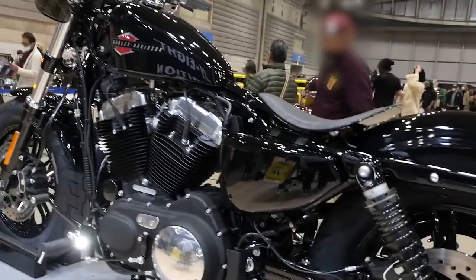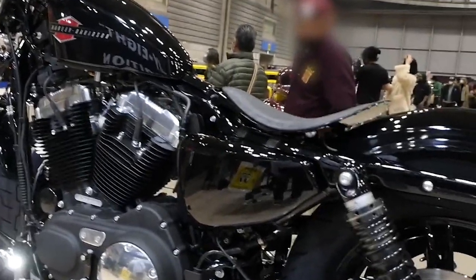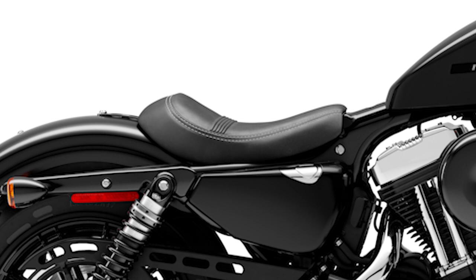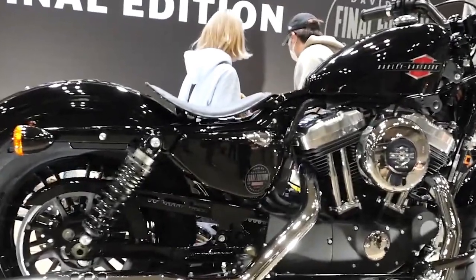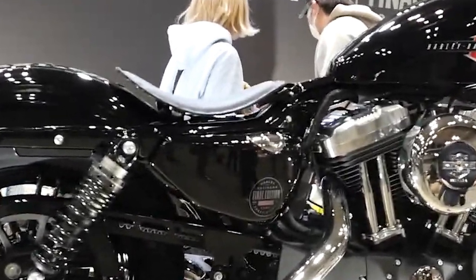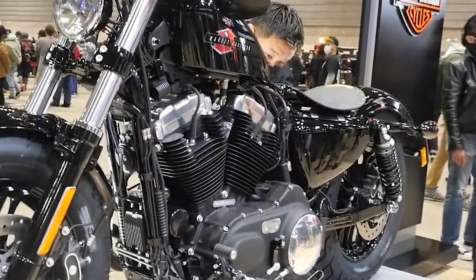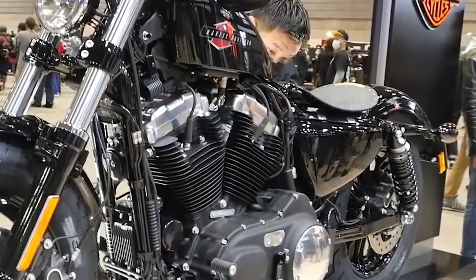Number four: Seat. You can definitely see the seat in this image is different than the stock seat. The article describes the new seat as a bobber solo saddle with gold studs and a bar and shield engraved on the leather. While that sounds cool, it better be comfortable as well for anyone that intends to ride this bike and not just buy it as a collectible.